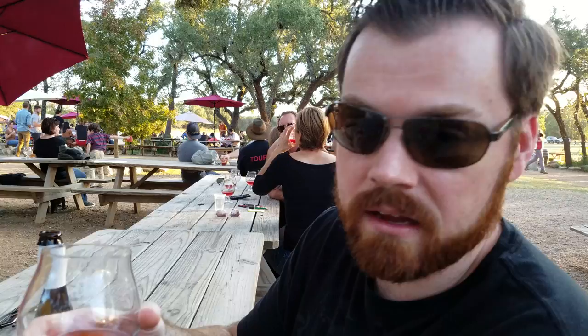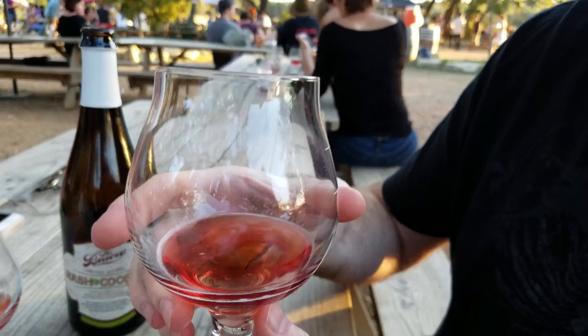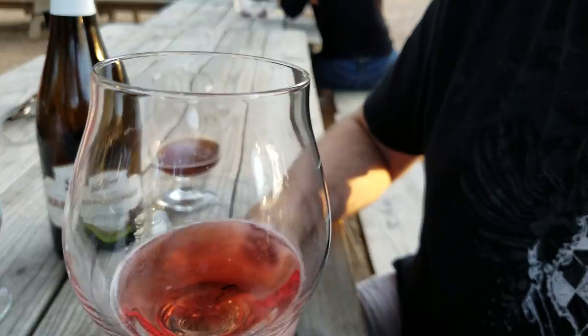This one right here is aged in a Sangiovese barrel. You can see it's nice and clear — doesn't have the cloudiness of some of the other beers — and it's really, really nice. It has like a mild sour kind of note to it. It's not one of those that's going to bowl you over like a lot of the sour stuff they have here. This one is really, really good. That's been the group favorite here today.